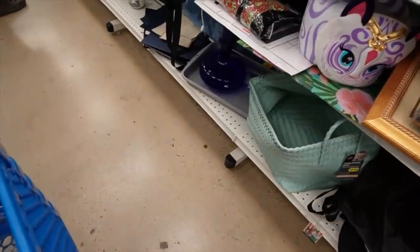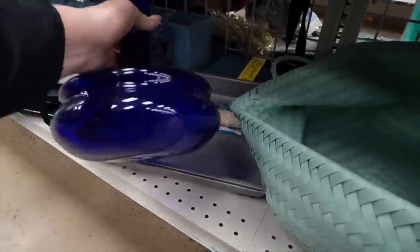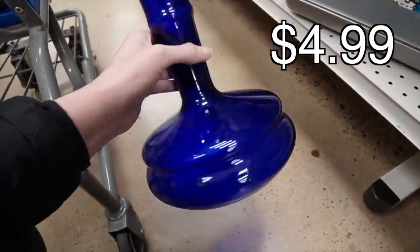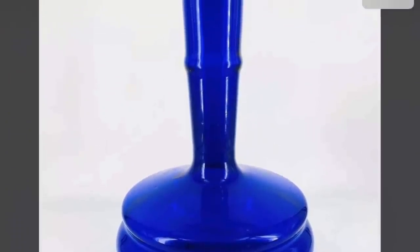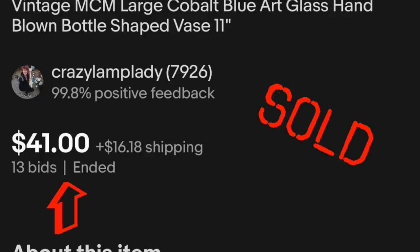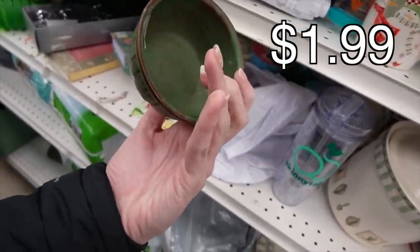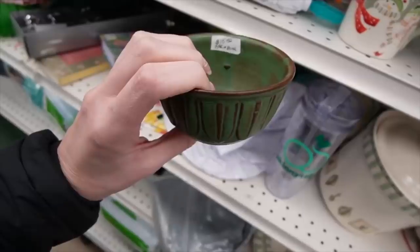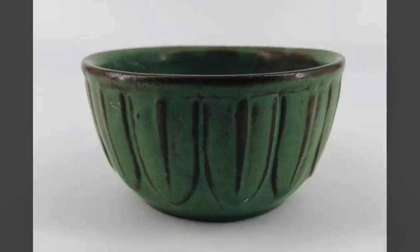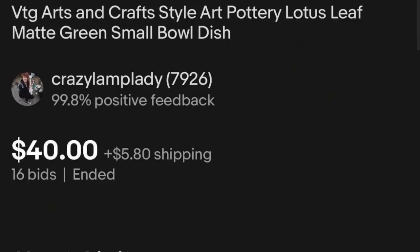Do you see it? Oh my — what are you? Besides amazing. It was hiding down here. I love it. It's got like arts and crafts pottery to it. It's $15. I think maybe we'll grab that. They've got a price of $15 on there. $1.99 on Google.